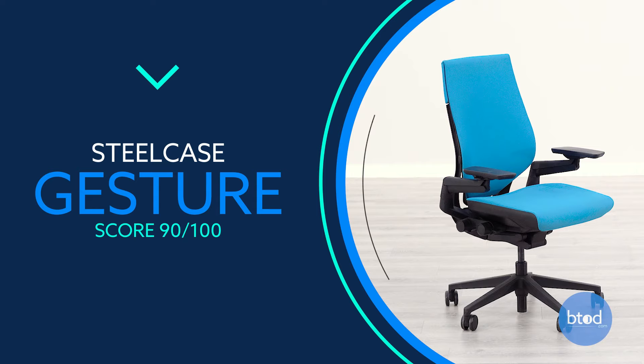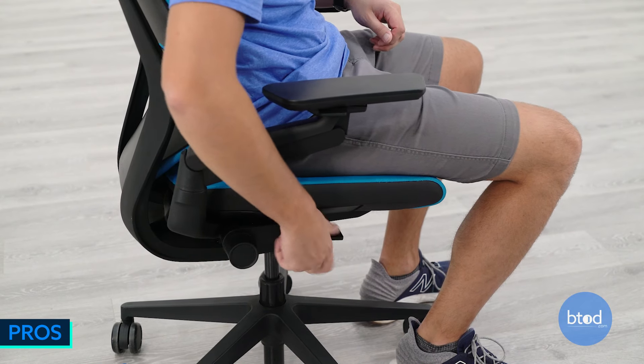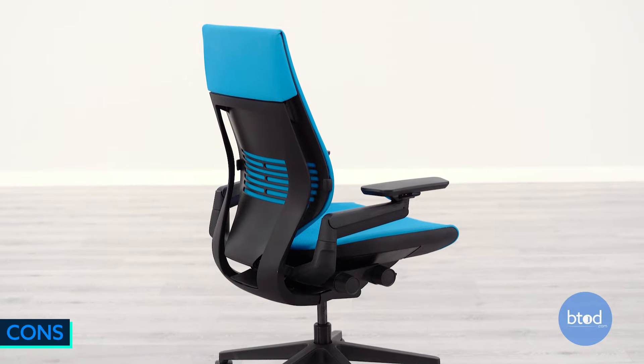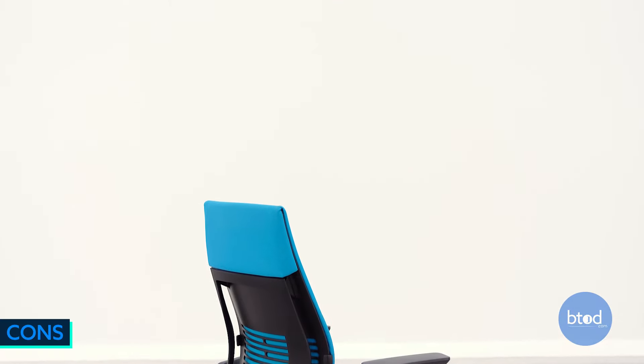Number 2, the Steelcase Gesture. It has the most adjustable arm set we've tested, an intuitive seat slider function, good seat comfort, and a great warranty from Steelcase. However, it has the highest price tag of all Steelcase chairs tested, doesn't come with back height adjustment, and the back lumbar support is a bit lacking compared to the Leap V2.